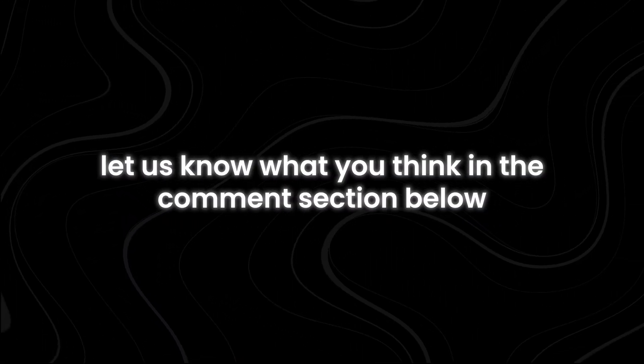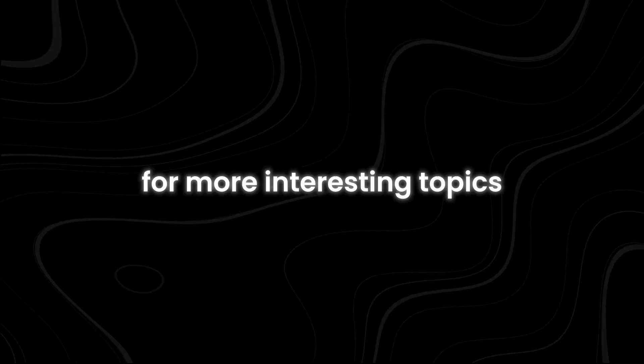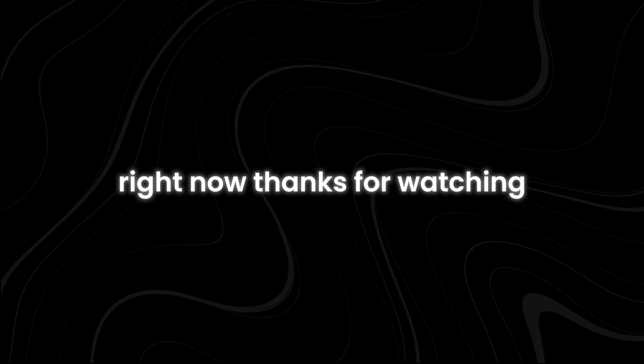If you have made it this far, let us know what you think in the comment section below. For more interesting topics, make sure you watch the recommended video on screen right now. Thanks for watching.